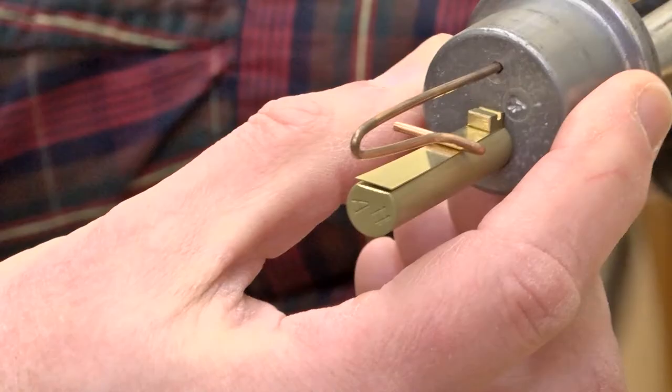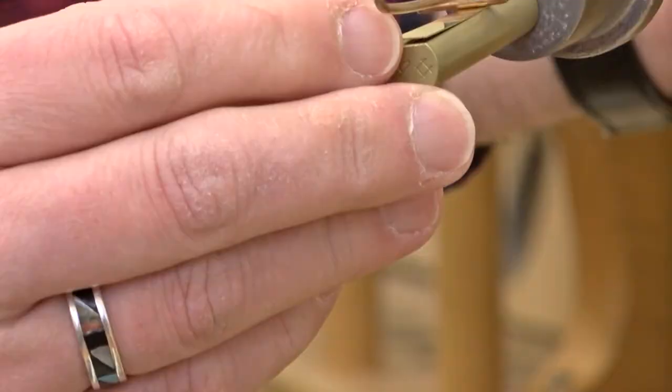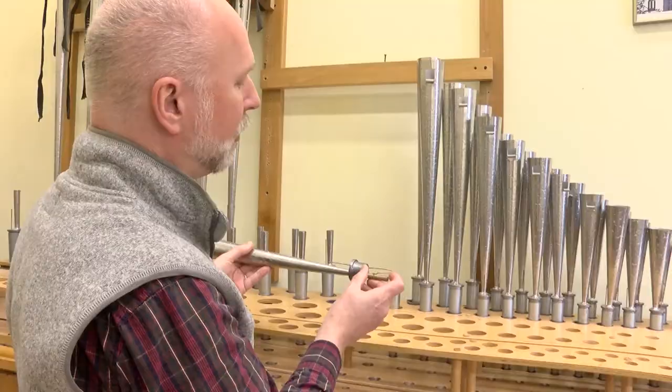These are some trumpet pipes. They are called reed pipes, and they have inside a very small brass reed that has to have a proper curvature so that it vibrates in a way that produces a nice, round tone.